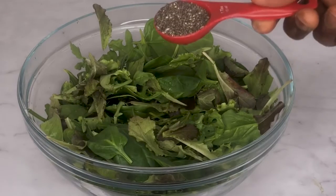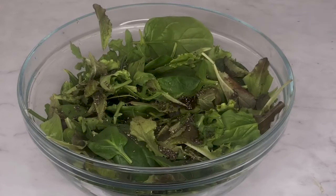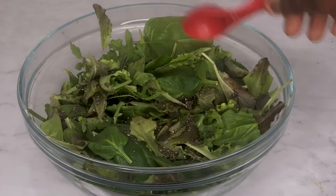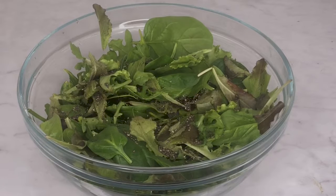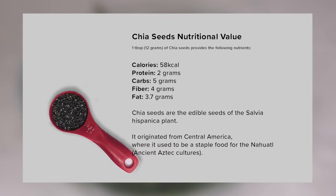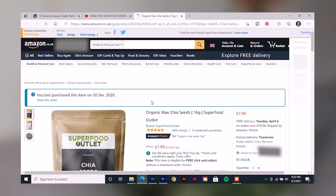Add one tablespoon of chia seeds. Chia seeds are a superfood rich in plant protein — they're actually the best plant-based source of omega-3 fatty acids. Just one tablespoon provides all these benefits. The chia seeds used in this salad are organic, and you can get them from Amazon using the link in the description below.